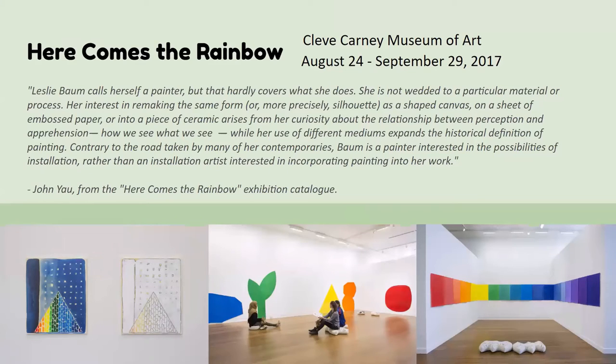This is one of her installations called 'Here Comes the Rainbow,' and it's in the Cleveland Museum of Art. It's actually being held now — it ends September 29th, so quite soon. You can see the images on the bottom; it's her exploring rainbows, colors, and shapes. You can also see what the people are sitting on — that was part of the installation too, a way to rest while viewing it.